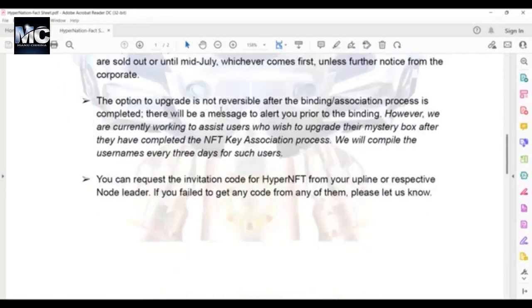The option to upgrade is not reversible after the binding association process is completed. There will be a message to alert you prior to the binding. However, we are currently working to assist users who wish to upgrade their mystery box after they have completed the NFT key association process — we will compile usernames every three days for such users. You can request the invitation code for HyperNFT from your offline or respective node leader.